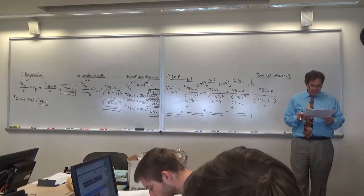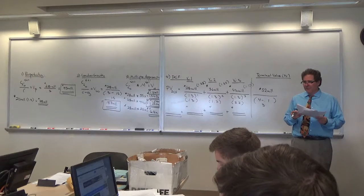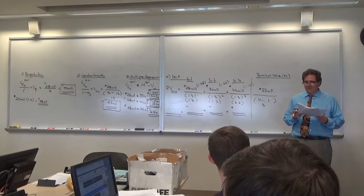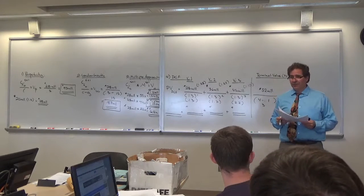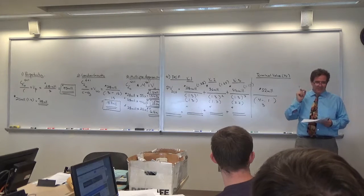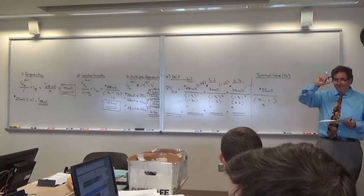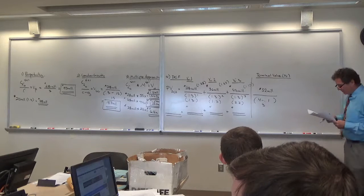What about the growth rate? The going-in growth rate was 15%; we're using 10% for the terminal. Why a lower growth rate? Because companies are going to slow in the future. As the company is bombarded by competition, its cash flow growth will slow. And as it gets bigger, the cash flow also starts to slow. So we use a lower terminal growth rate assumption.